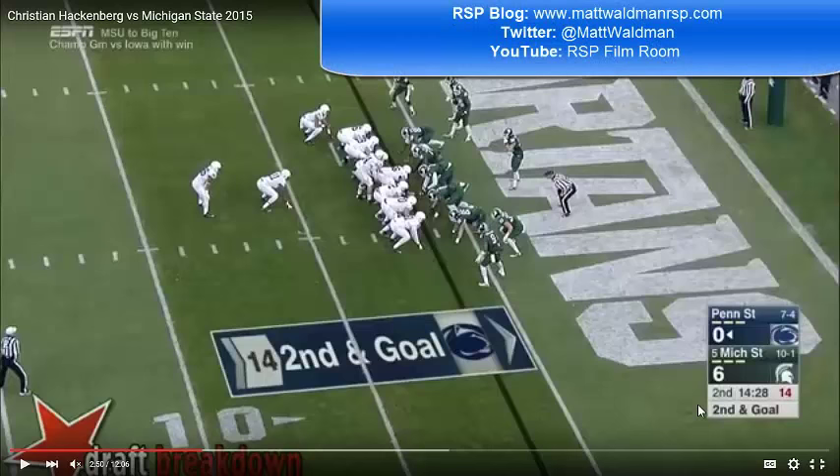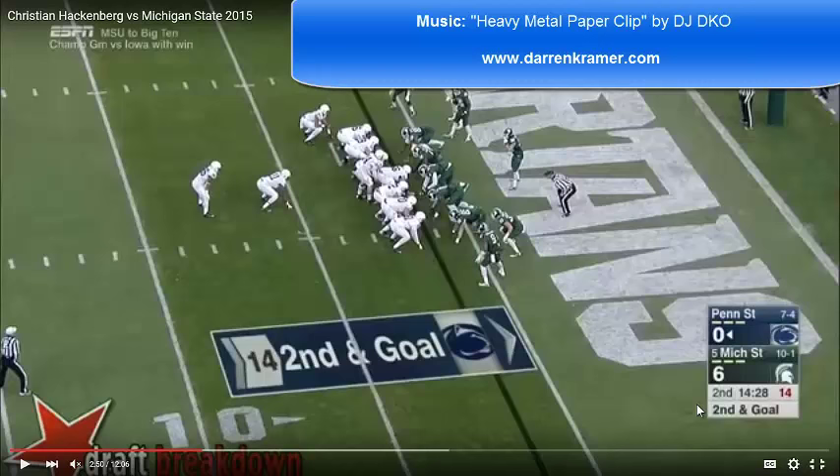Welcome to the RSP Boiling Room. I'm Matt Waldman with the Rookie Scouting Portfolio. Today's episode is on Penn State quarterback Christian Hackenberg. The play takes place at the one-yard line of Michigan State. It's a play where we're going to get to see something that Christian Hackenberg has to do a better job of all around in his game.